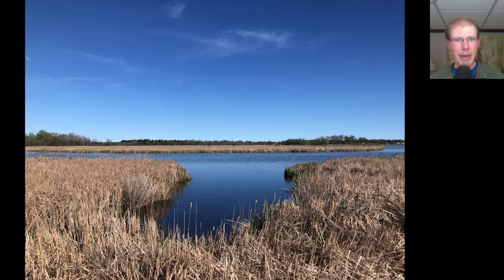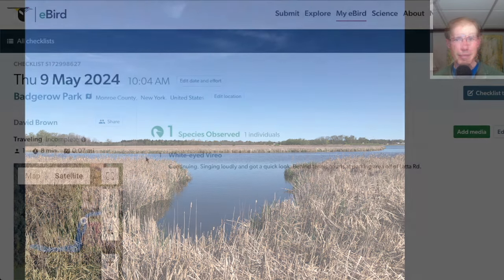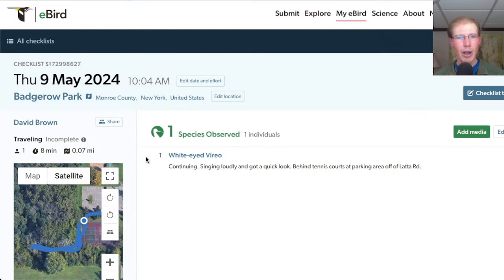Next I headed to Braddock Bay Park where I worked with the songbirds for a little bit on a nice sunny morning. Kim briefly covered the hawk watch for me while I ran to Badge Row Park, where a local birder had found a white-eyed vireo — a species that Kim and I saw a lot in Delaware last summer, but it's pretty rare up here and it was the first for Monroe County for me.